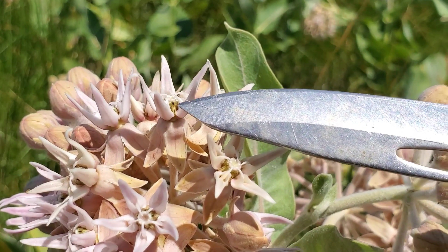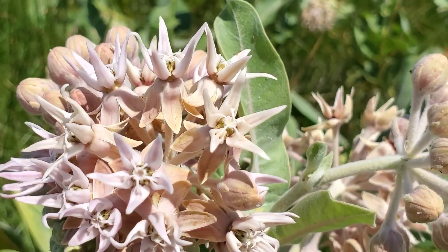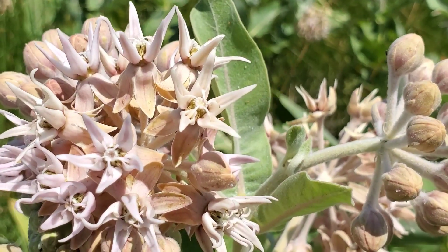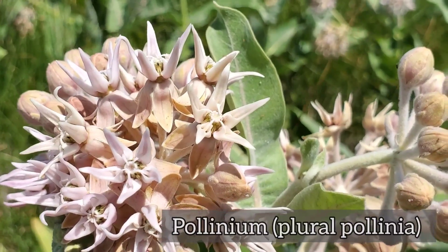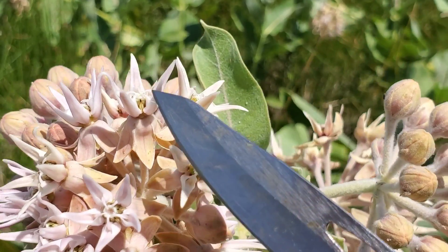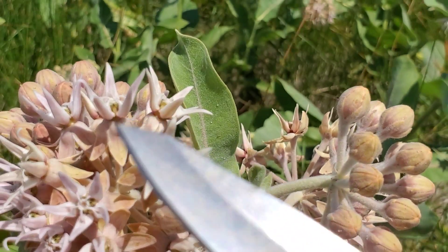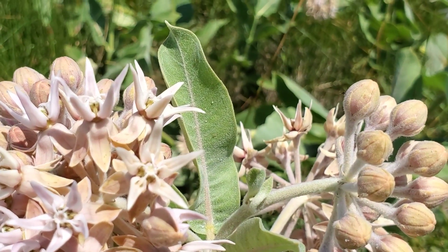The stigma is inside a little slit called the stigmatic slit. On either side of that stigmatic slit you have what's known as a pollinarium — singular pollineum, plural pollinia. Milkweeds don't produce pollen as individual grains; their pollen is aggregated together in a structure called the pollineum. It looks like a little boomerang, with the apex at the top of the slit and each leg on either side. What insects have to do is stick a leg inside that stigmatic slit, get it stuck, and pull it out with the pollineum attached.